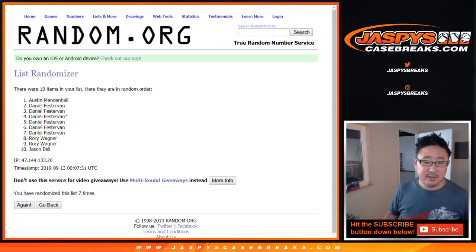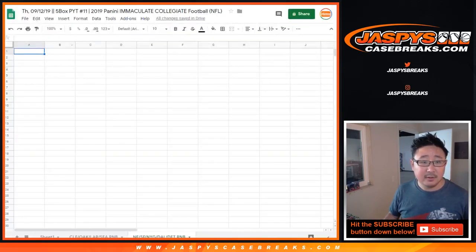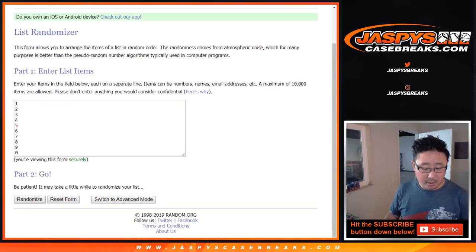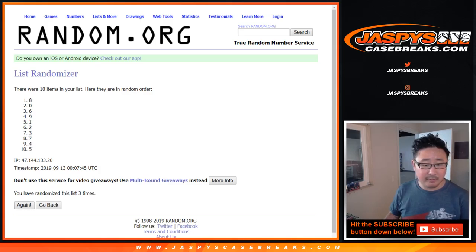Let's roll it and randomize it nine times — six and a three — your names first. One, two, three, four, five, six, seven, eight, and ninth and final time. After nine, we've got Rory down to Daniel, and now nine times for the numbers.